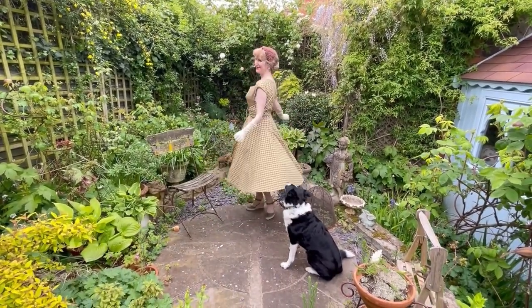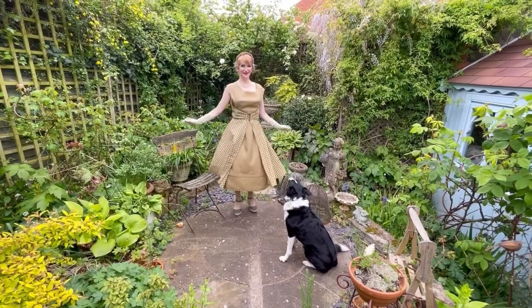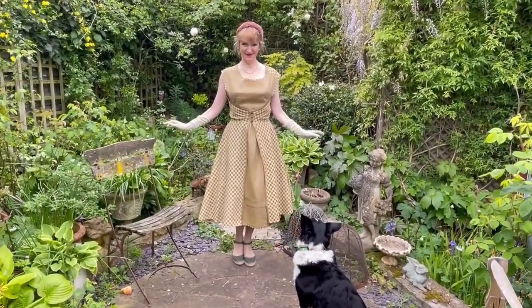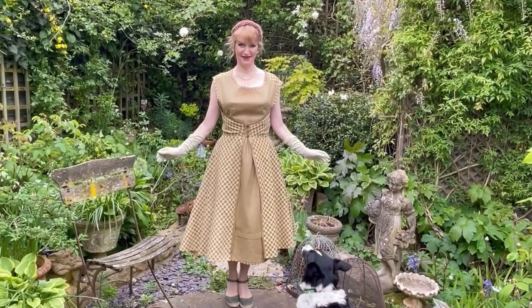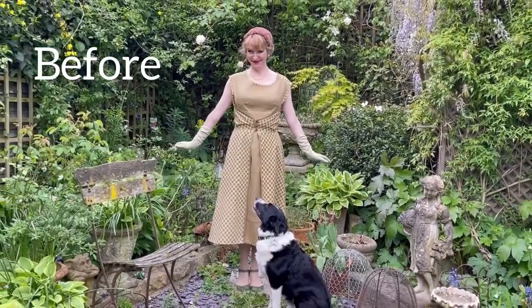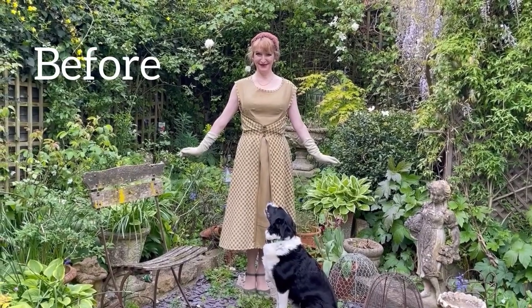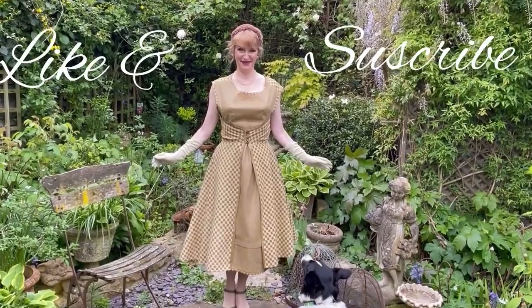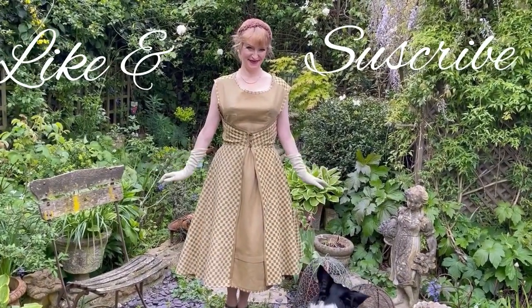I would always sew dresses to accommodate a more comfortable waistline. Let's have a quick look at what the walk-away dress looked like both before and after the shapewear. I do hope you'll like this video and consider subscribing - bye for now.